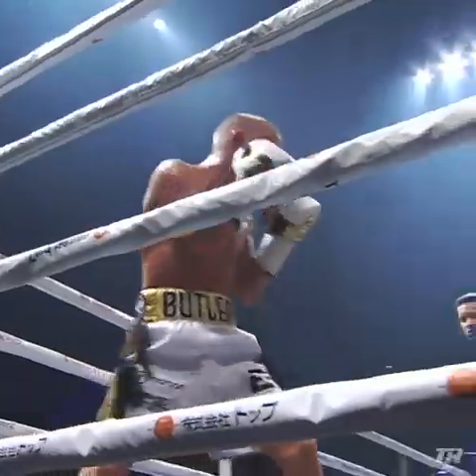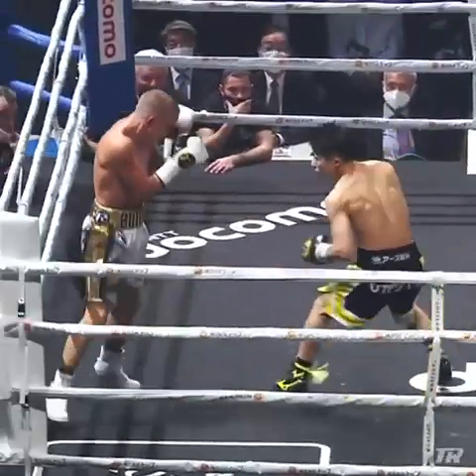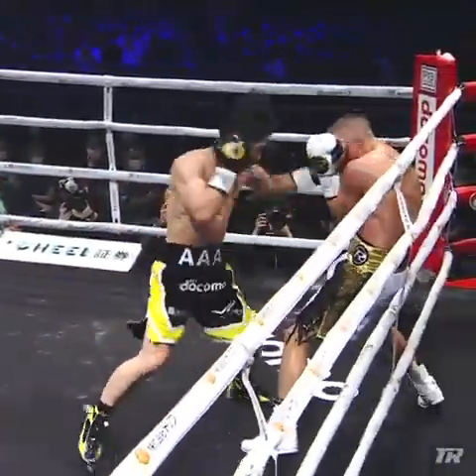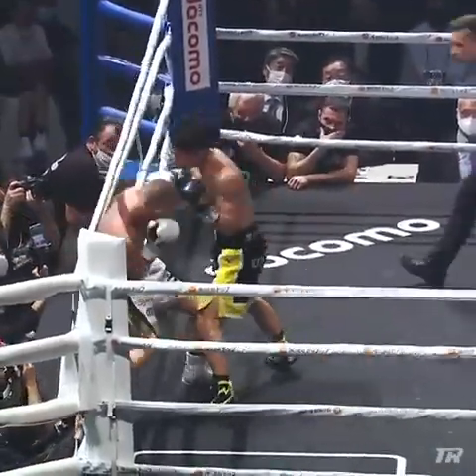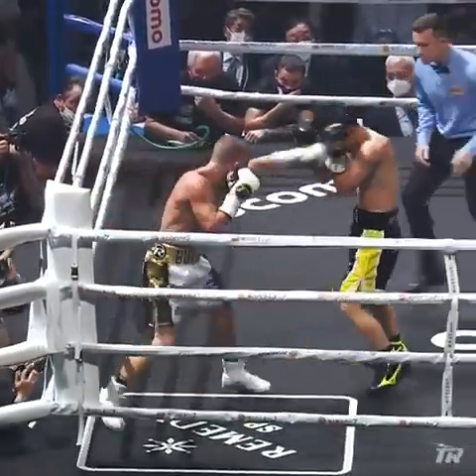Butler has that left hand up, but Inoue is pounding him with right hands and mixing in the left to the body as well. Closes range with the jab, gets to the inside, left hand came to the body, finished with the left hook upstairs. Right hand comes behind the jab, left uppercut, right uppercut — there's that left hand to the body, it's been so effective tonight.